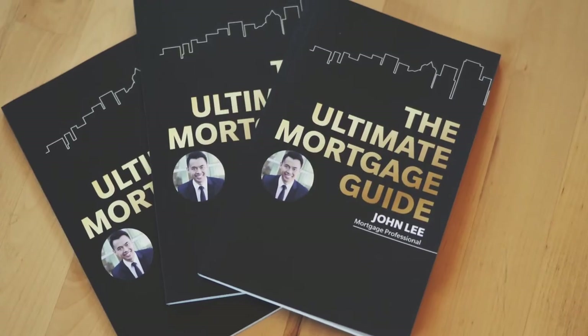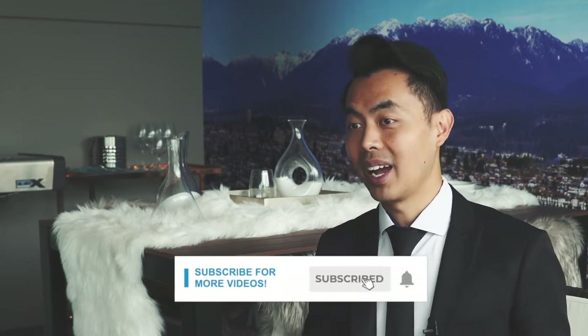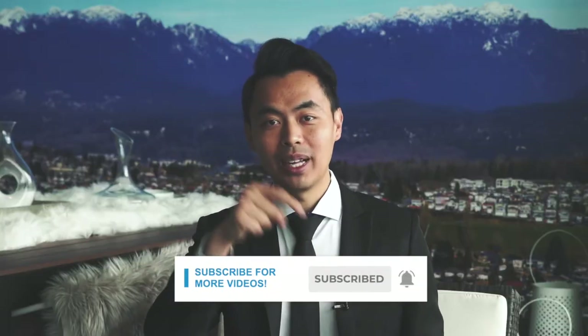I'm going to share with you everything you need to know about your credit score. My name is John and I am a mortgage broker located in Vancouver — welcome to another video. If this is your first time here and you want to learn ways to be approved for a mortgage, home buying tips, and other mortgage-related stuff, start now by subscribing and clicking on the notification bell so you won't miss anything.